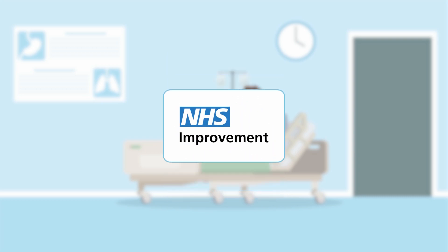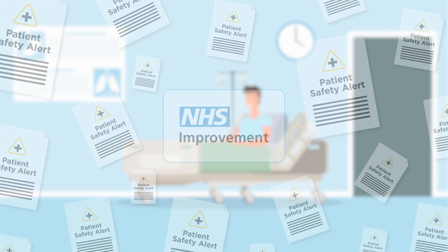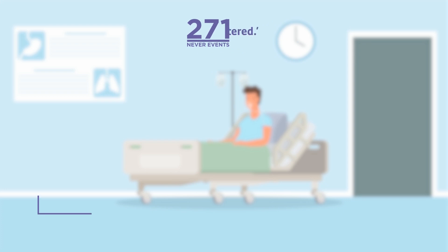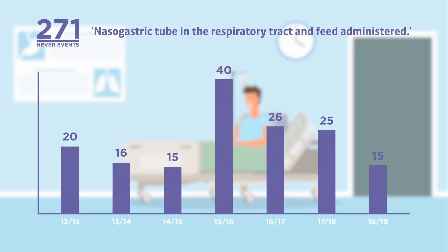NHS Improvement has now issued several patient safety alerts. 271 NEVA events have been reported associated with NG tube misplacement since 2005, with no real change in incident rate.